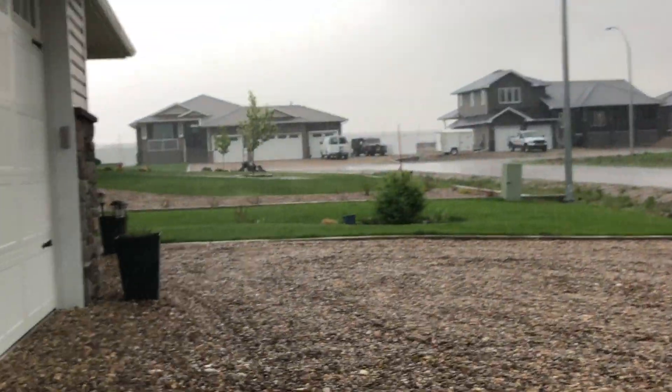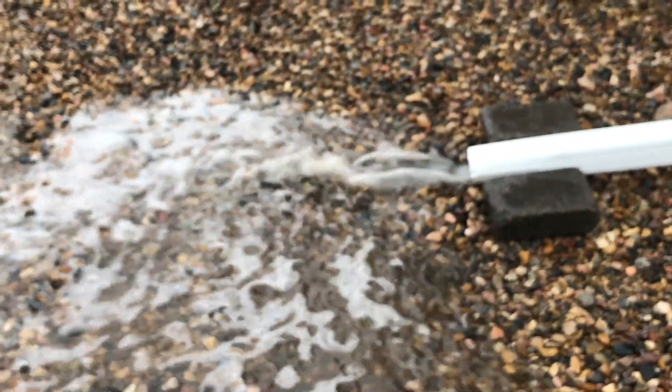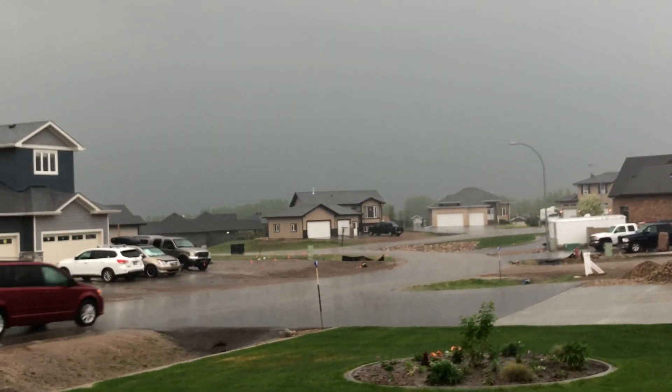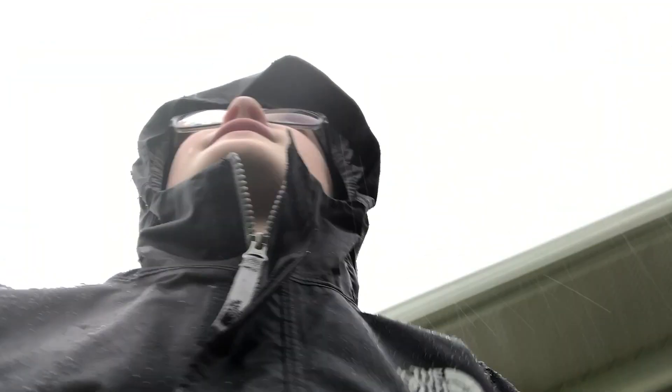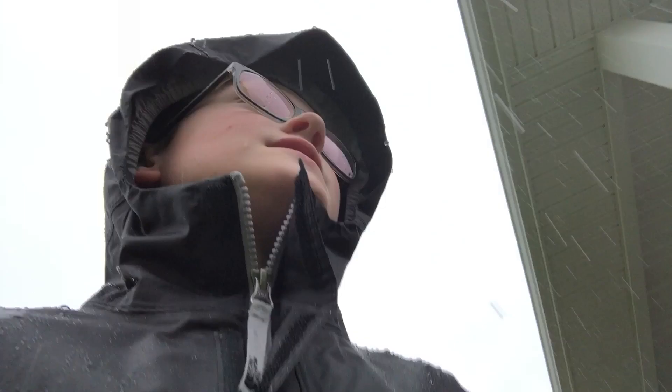Okay, here is the rain. Thank goodness for Apple's water resistance. Now it's just a flash of lightning. Luckily my phone is only made of eighty percent glass. Now checking downspout number three.